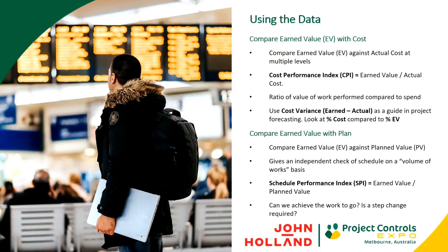We also look at our earned value compared with our plan value. Our plan value is derived from our baseline estimate or baseline budget, time phased against our baseline program. Our baseline program gives us early start and early finish dates for all activities, and that's how we associate all baseline costs against the baseline program. This gives us an independent check of our schedule performance on a volume-of-works basis. The SPI or schedule performance index is a ratio of what I'm earning against what I've planned — have we achieved our plan over the last few months, and is a step change required?